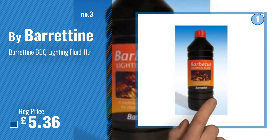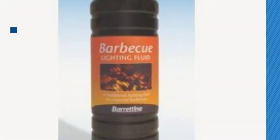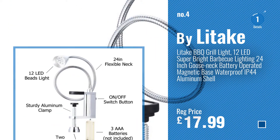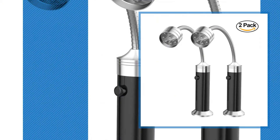For more info and great barbecue lighting, just click this circle. Number 4, by Litake. Number 5, by FIREOR.